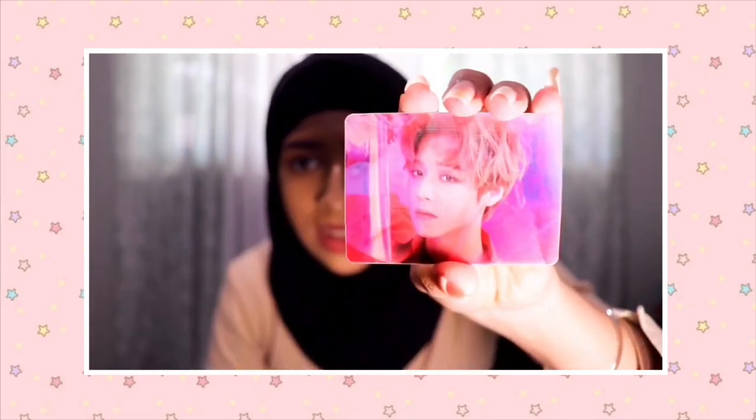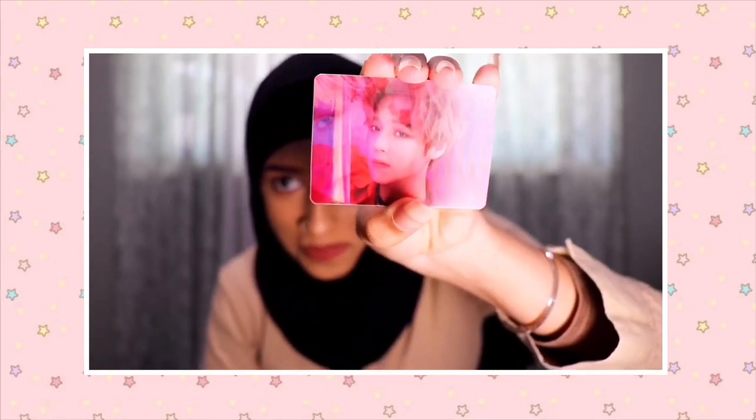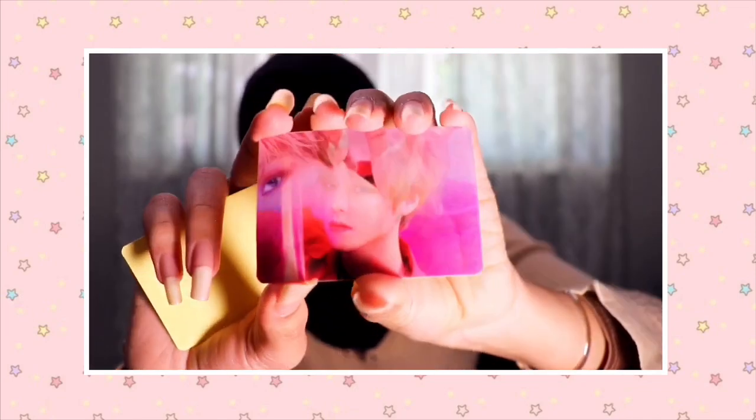I'm not gonna open it — if you want to see what it looks like inside you can check my other video. Yesterday there was a promotion where if you bought one of the I'm Mimi card palettes you get two free photo cards. I thought that was really cool. It's so entertaining — I'm easily entertained just flipping it back and forth.